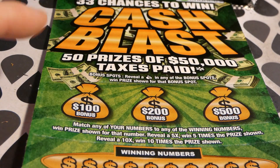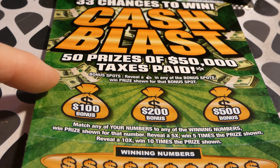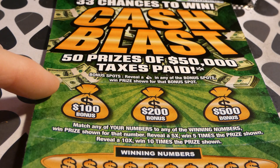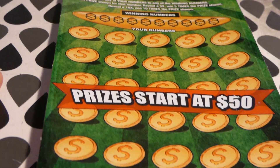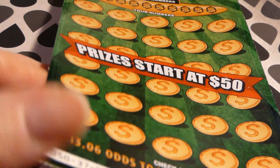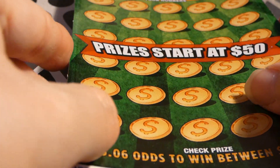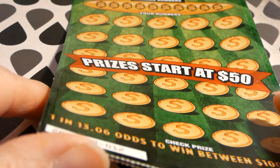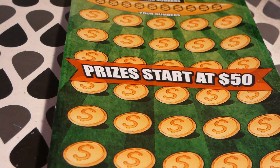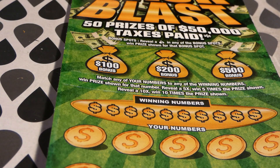Let's see how long this ticket is. There are these little bonuses up here — if you reveal a money bag in any of the bonus spots, you win 100, 200, or 500. This is probably the starter at 50 bucks. I got tickets 12 and lucky 13. It's a long, long ticket — too long for my clipboard.